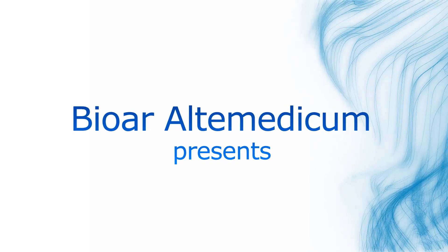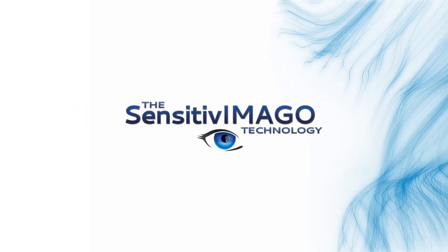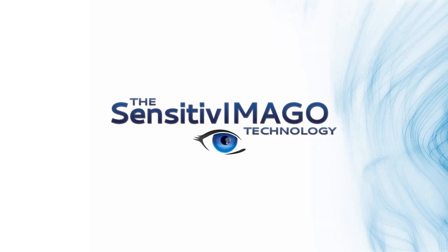Hello. In this video, we're going to demonstrate the latest technology for bioresonance healing, Sensitive Imago Plasma.